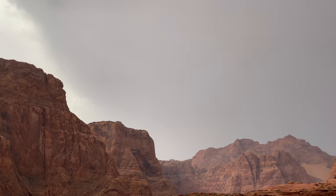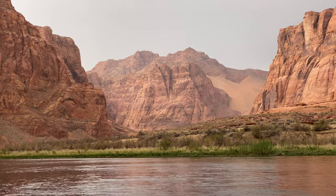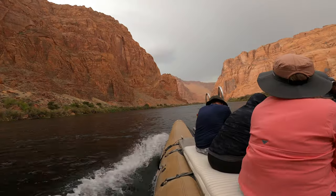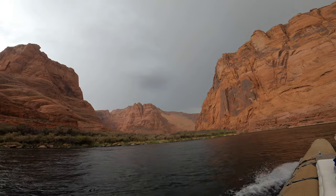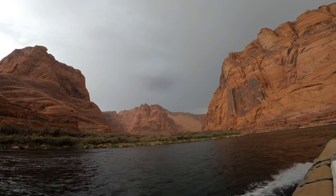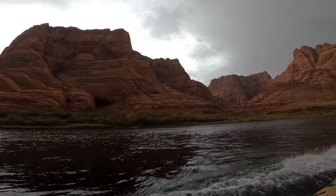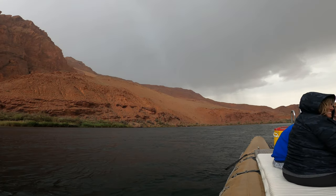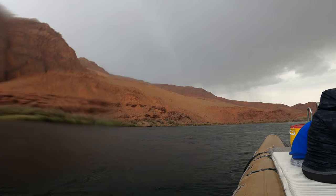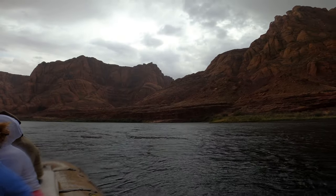Here are some peaks. They have names, but since it started raining, it was hard to hear our guide. Make sure you dress to get wet — even if there's no rain in the forecast, the boat spray will probably get you. The rain definitely made for a cold bus ride back.